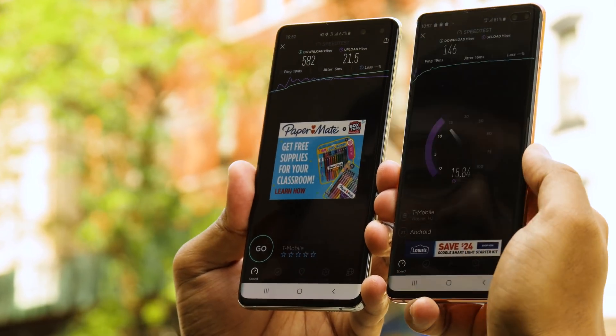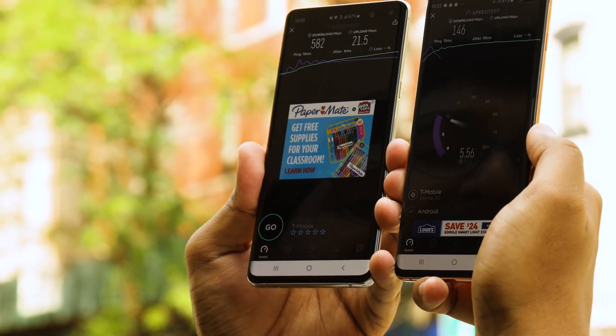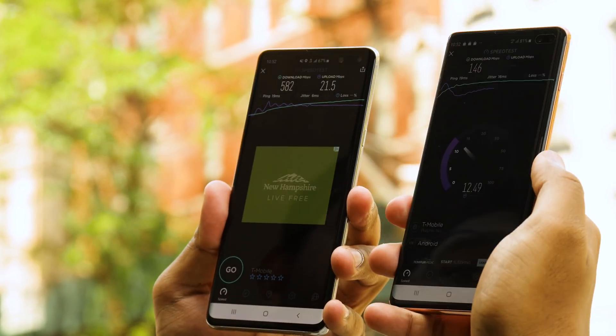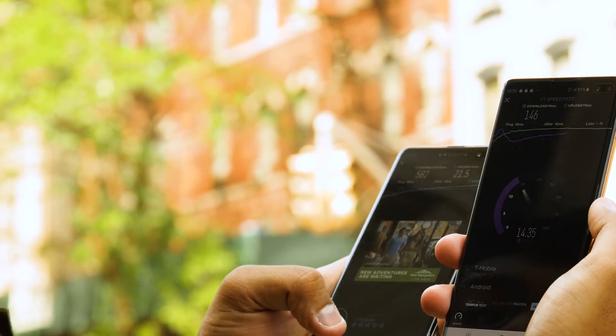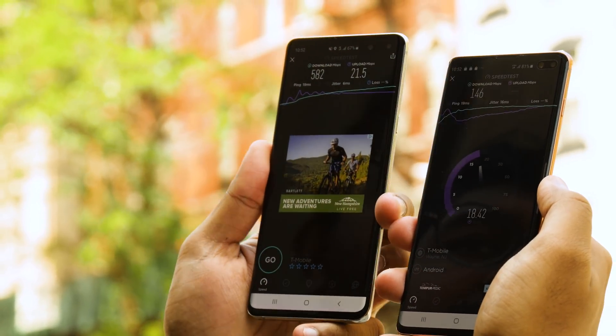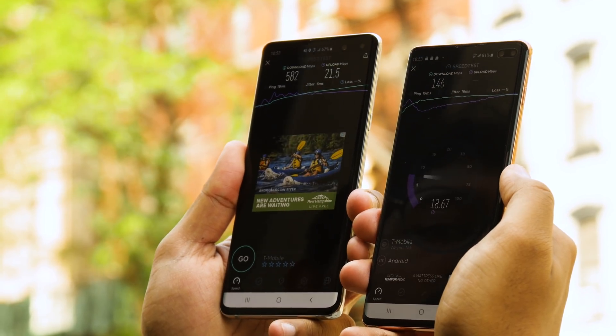Keep in mind that speeds can be very inconsistent, as we saw. And the phone already dropped down to 4G LTE — likely because we're not requesting much data, or because the screen has been on so long the phone is getting warm and kicking us back to 4G LTE.